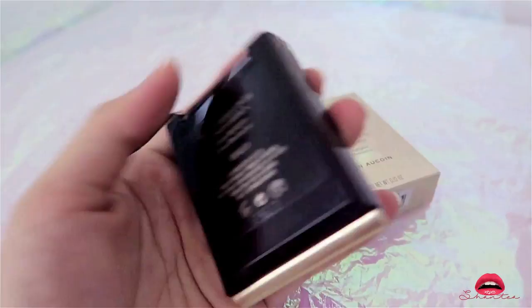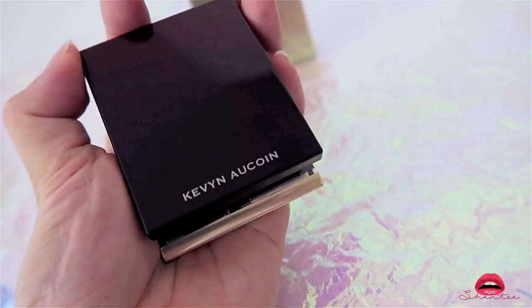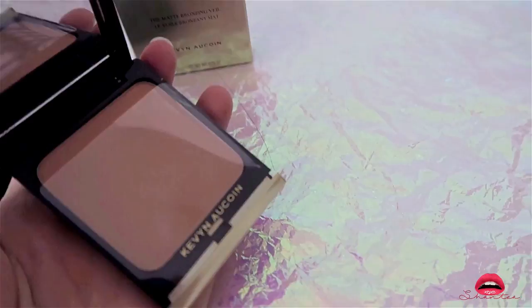The next product I got is the Matted Bouncing Feel — it comes in two shades: Desert Night Matted Deep Warm Bronze or Desert Day Matted Warm Bronze.